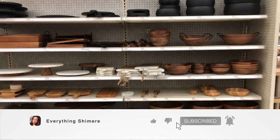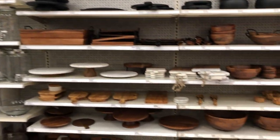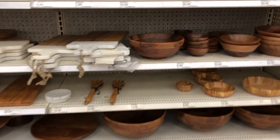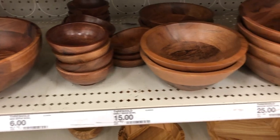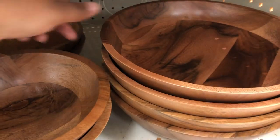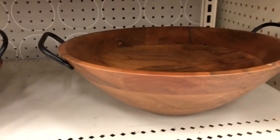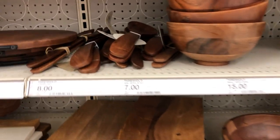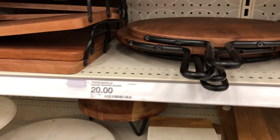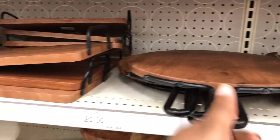Hey guys, welcome back to my channel. I'm Shamir, and if you're a returning subscriber, thanks for joining me again. Today we are at Target and I really wanted to show you guys some Threshold decor finds, because I feel like this one particular aisle at Target just does not get enough shine. I love to show you guys things in the Hearth & Hand with Magnolia section and Project 62, but this Threshold section — I saw it today and I was like, we need to take a deep dive into what's really in this section.